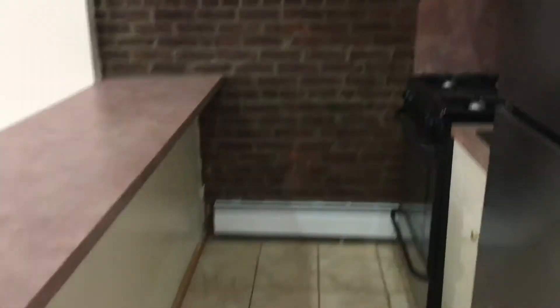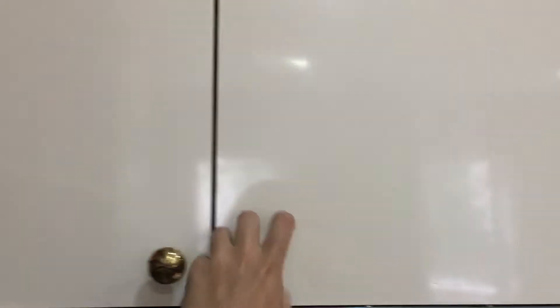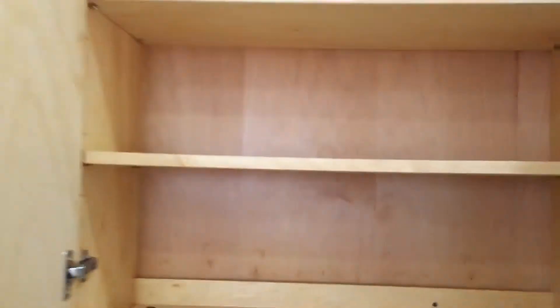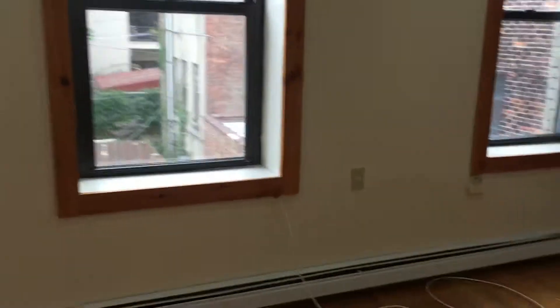Kitchen and living room area. Closet. Fridge. Living room space.